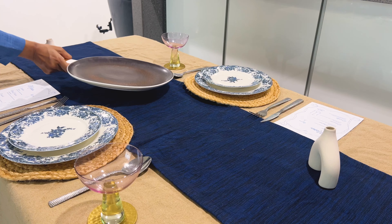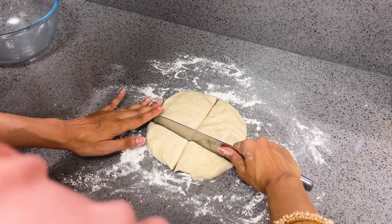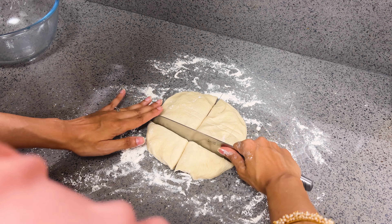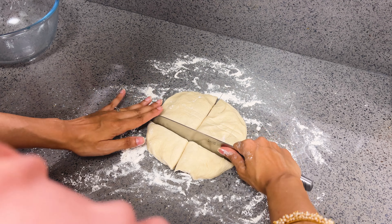To check if the dough is ready, do the windowpane test: pull a piece of dough and stretch it out with your fingers. If you can stretch it quite a lot without it breaking, there's enough gluten formation and it's ready. It broke a tiny bit but that's okay — we don't need a super tight dough. Now oil a bowl, place the dough in it rolling it around to coat with oil so it doesn't stick or dry out, cover, and let it rest for about an hour.